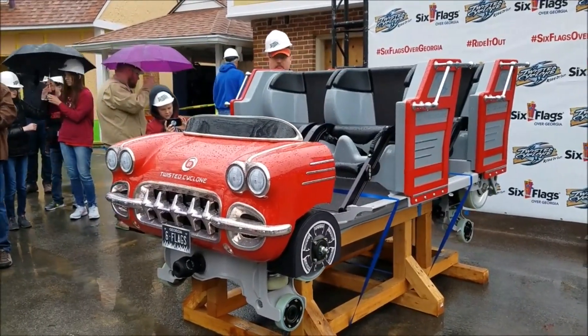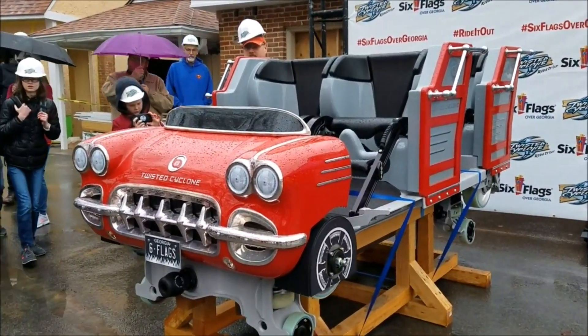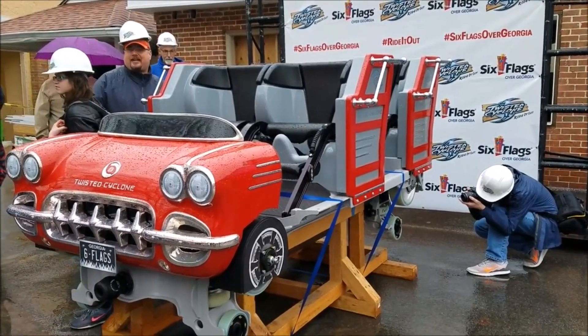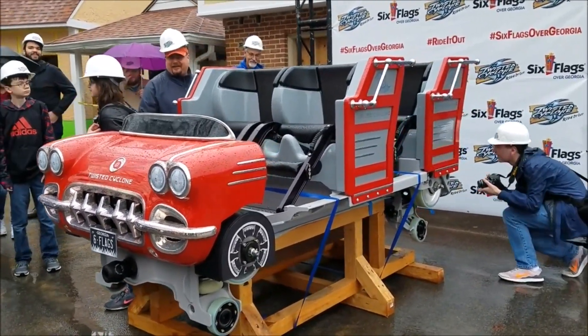Somebody asked about the license plate — that is just the temporary one. There's going to be a different license plate on there when we actually open the ride. As for wrapping it in some kind of marketing and advertising — no, it's too beautiful right now.